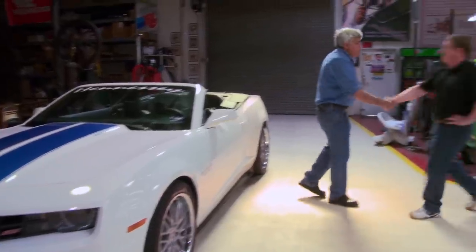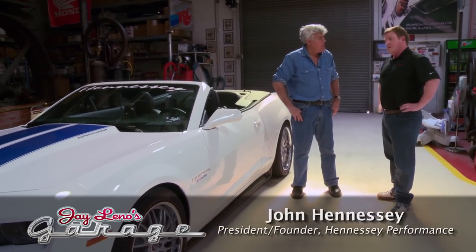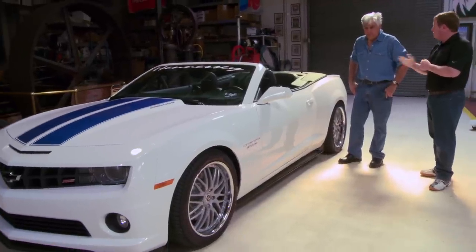John, how you doing? Welcome back again. Hey Jay, I'm good, thank you for having me. Good to see you. Boy, you do a lot of GM stuff now, huh? GM's got great stuff for us to modify — if a little bit of horsepower is good, more horsepower is better.